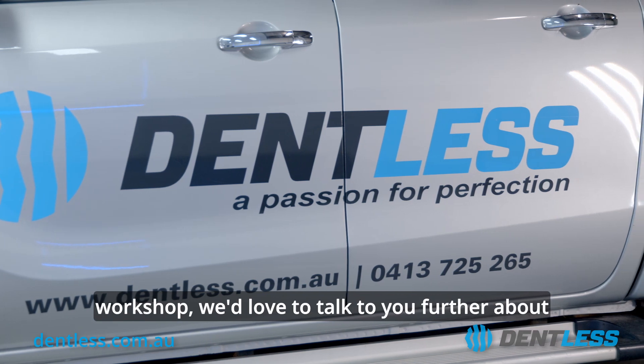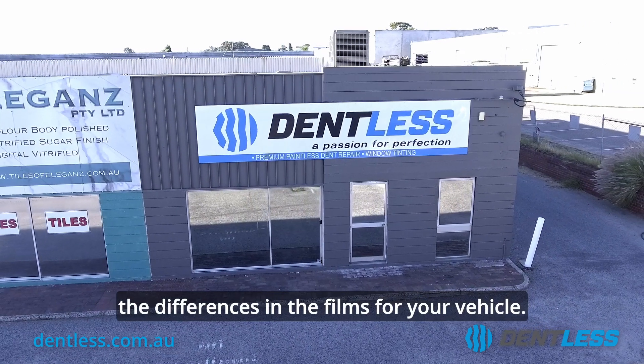If you'd like to come down to our Wangara workshop, we'd love to talk to you further about the differences in the films for your vehicle.